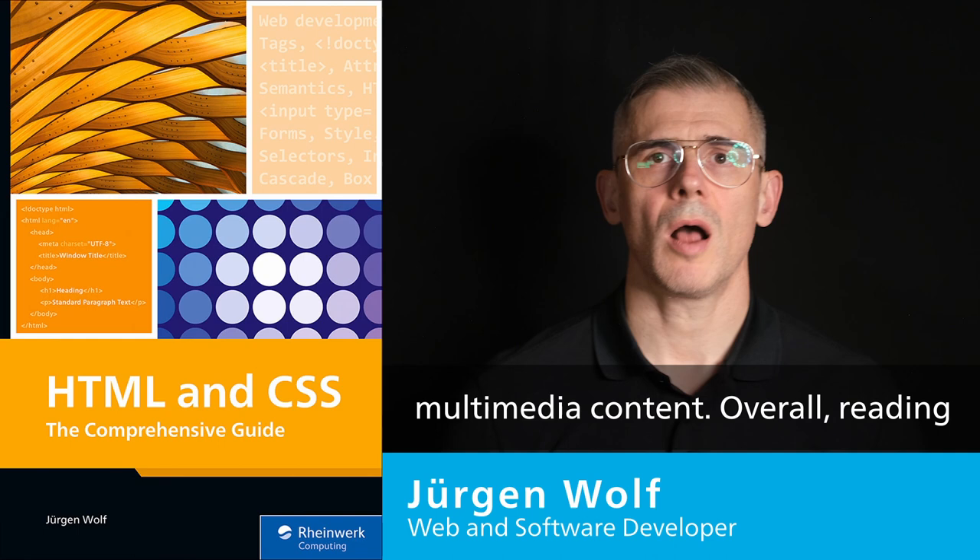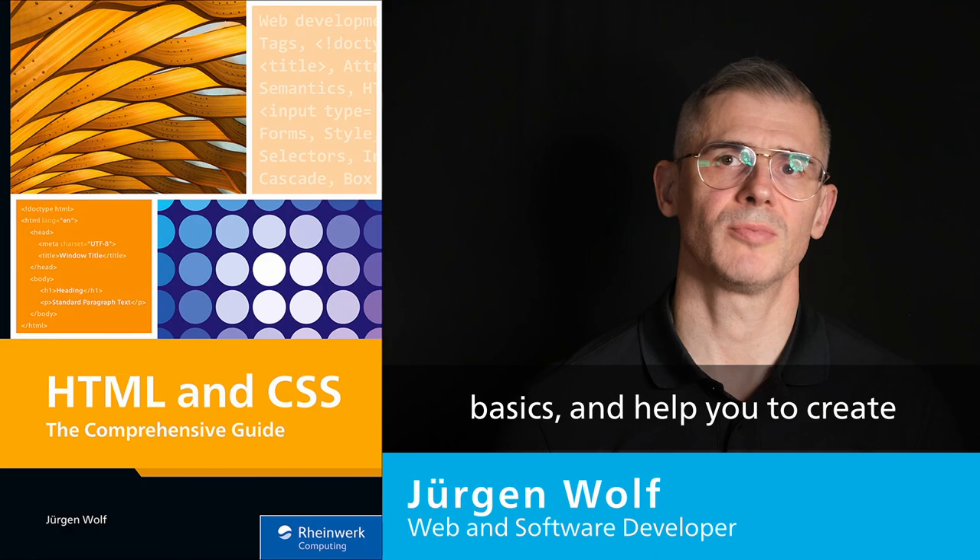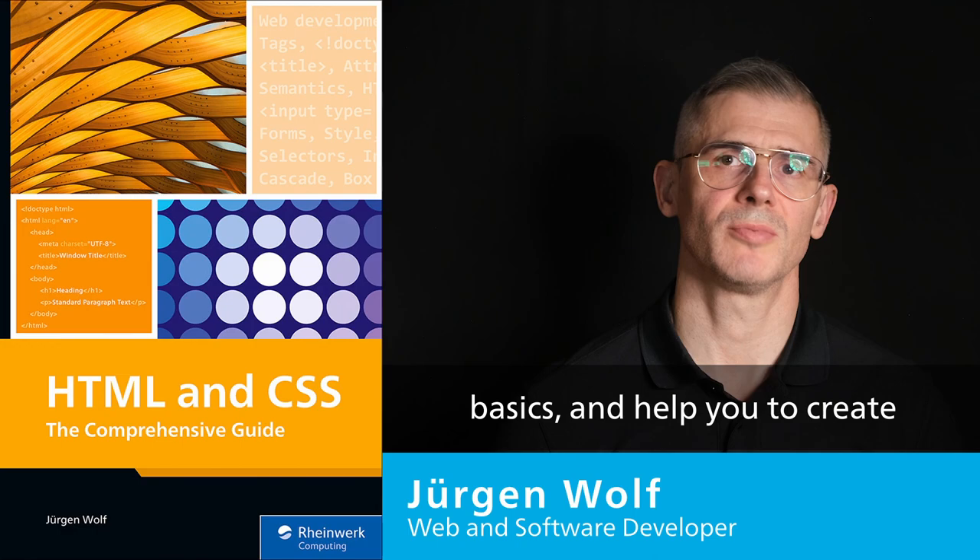Overall, reading my book on HTML and Cascading Style Sheets can give you a solid understanding of web development basics and help you to create responsive and functional websites.